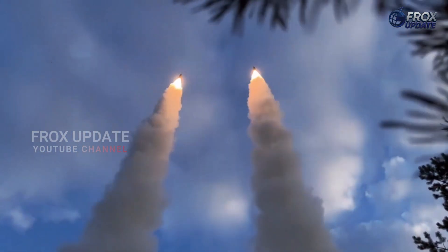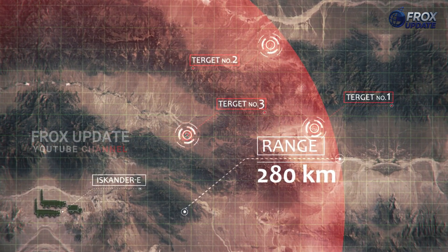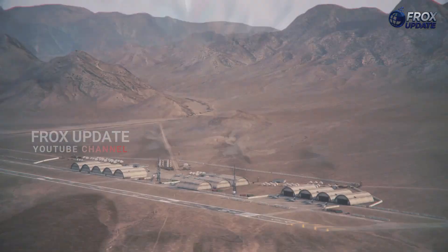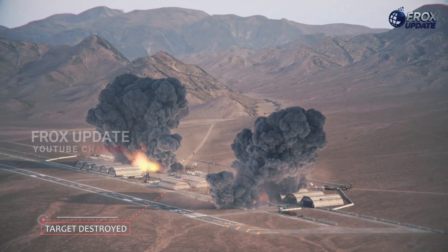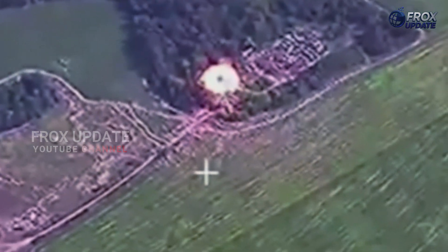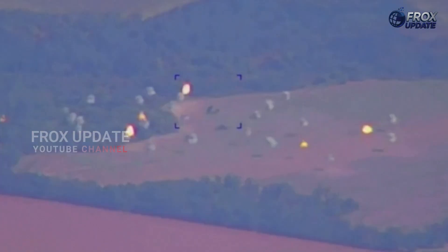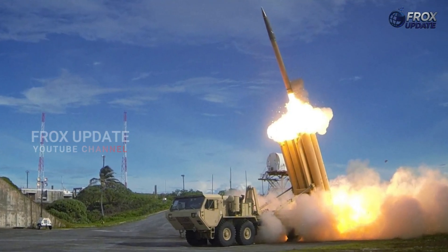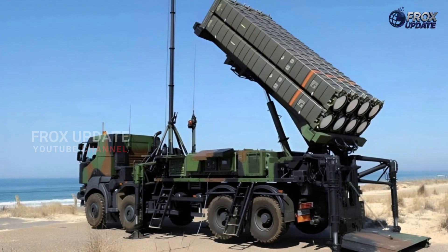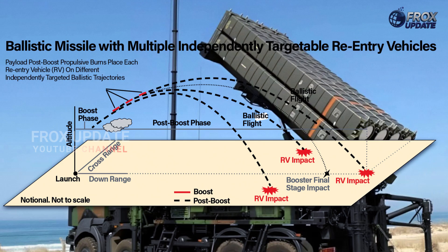Iskander-M was designed for modern electronic warfare environments. It doesn't rely on one form of guidance — it combines satellite navigation, inertial systems, and even optical recognition of terrain to ensure it reaches its target, even under heavy jamming. The missile can also deploy decoy warheads and false radar signatures mid-flight. These penetration aids allow it to slip past advanced air defense systems like Patriot, THAAD, or SAMP-T. And in its terminal phase, it can maneuver rapidly to dodge last-minute interception attempts — a nightmare for enemy defense commanders.